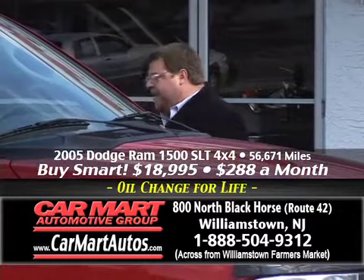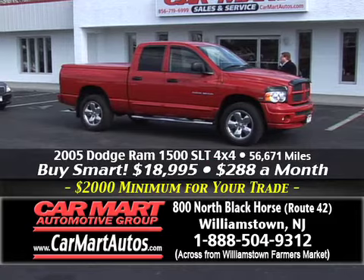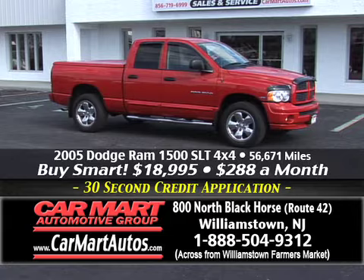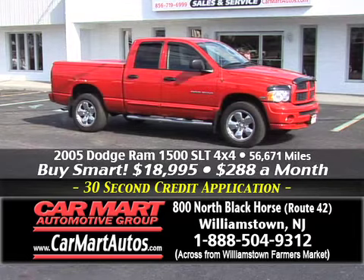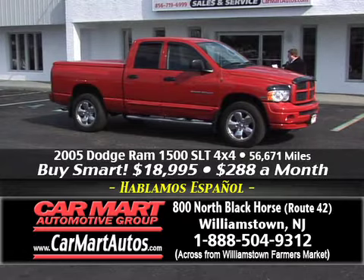Here's another 2005 Dodge Ram — just 56,000 miles, four-door crew cab, four-wheel drive, and yes, it's got the Hemi. Alloy wheels, bigger tires, custom-molded running boards, and a built-on hard tonneau cover, removable — that's a $1,500 option. You're buying this truck with 56,000 miles for just $288 a month. Do you realize I just showed you three four-door, four-wheel drive crew cab Dodge Hemis, all under $300? There's only one place to get this type of selection — it's Car Mart.